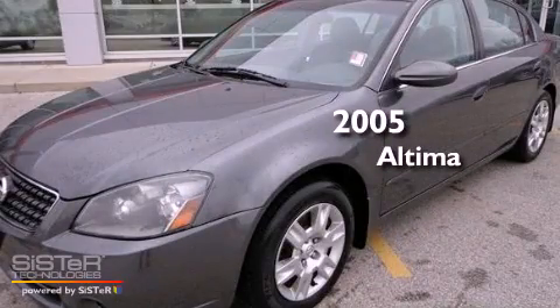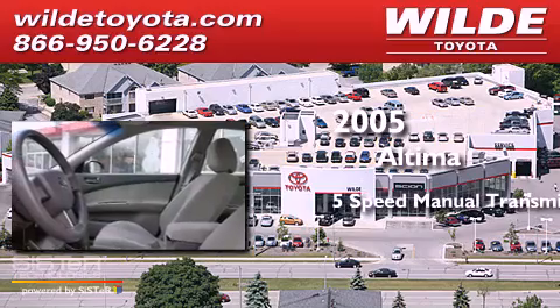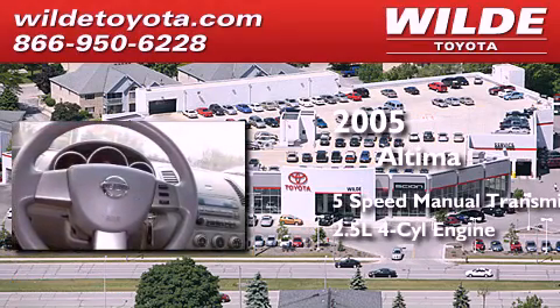This is a 2005 Nissan Altima. This four-door sedan has a five-speed manual transmission and an inline four-cylinder engine.